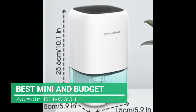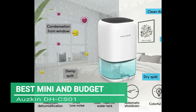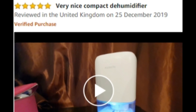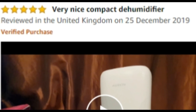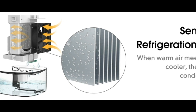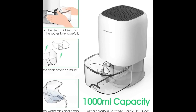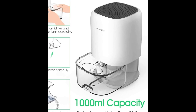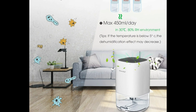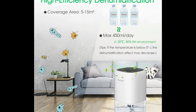Next up, the best mini and budget option: the AUSKIN DHCS01. The very popular compactly designed mini electric dehumidifier has received high customer feedback scores for its manoeuvrability, ease of use and effectiveness. It removes damp and mould spores with thermoelectric Peltier technology that doesn't require a compressor like most dehumidifiers. It has a water tank volume of up to 1 litre and is known to remove 450 millilitres of water per day, making it ideal for anyone who needs a personal dehumidifier that can serve mostly personal needs.